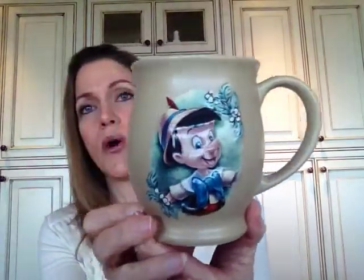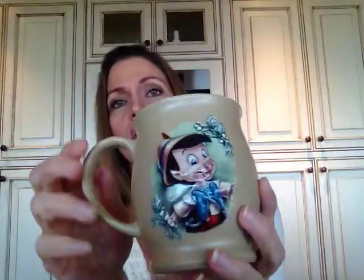Then I was at a thrift store and found this mug — I just couldn't pass it up. It's Pinocchio, the same image on both sides, and I think it's from the Disney Store. It's in really, really good condition — no chips or cracks. The only thing that would have made it more awesome would have been if Jiminy Cricket was somewhere on it, but I looked and don't see him. He's my favorite character.